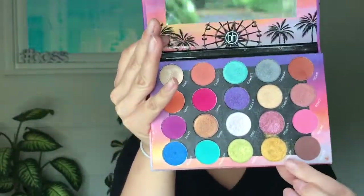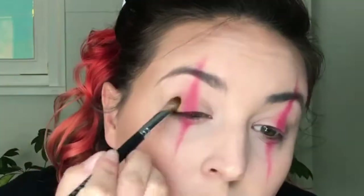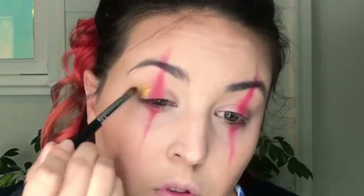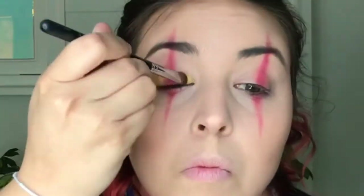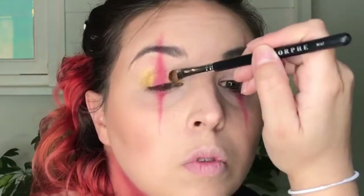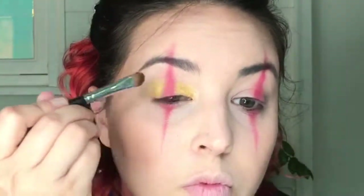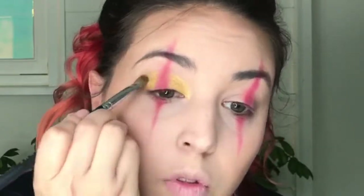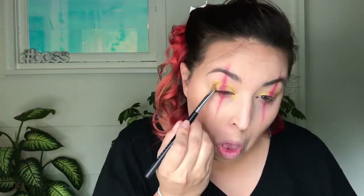Now we're moving on to the BH Cosmetics palette, picking up that gold pigment and packing it. We're creating a halo eye — the easiest way to explain it is to put the gold on either side of the red stripe. We're going to be darkening the outer edges with a more bronzy shade later. I spritz it with some setting spray — any setting spray will work — it'll really help to pick up the pigment.